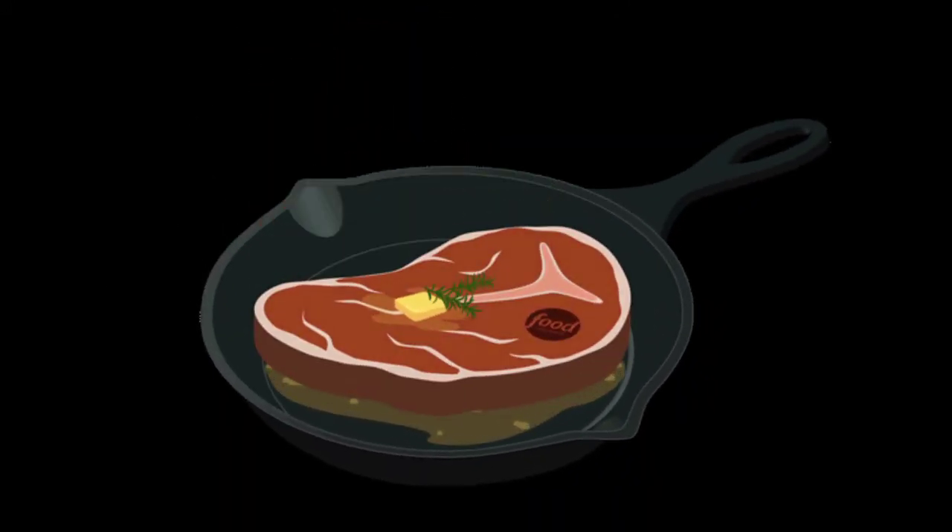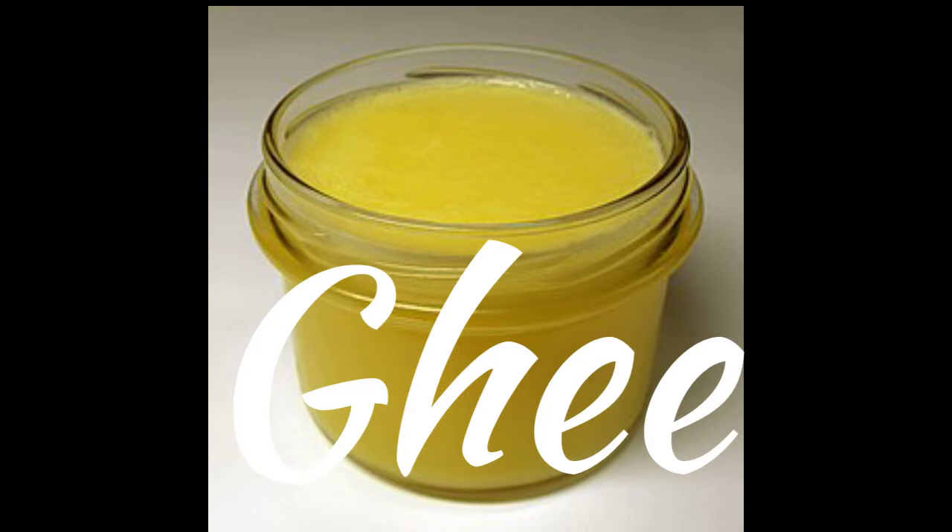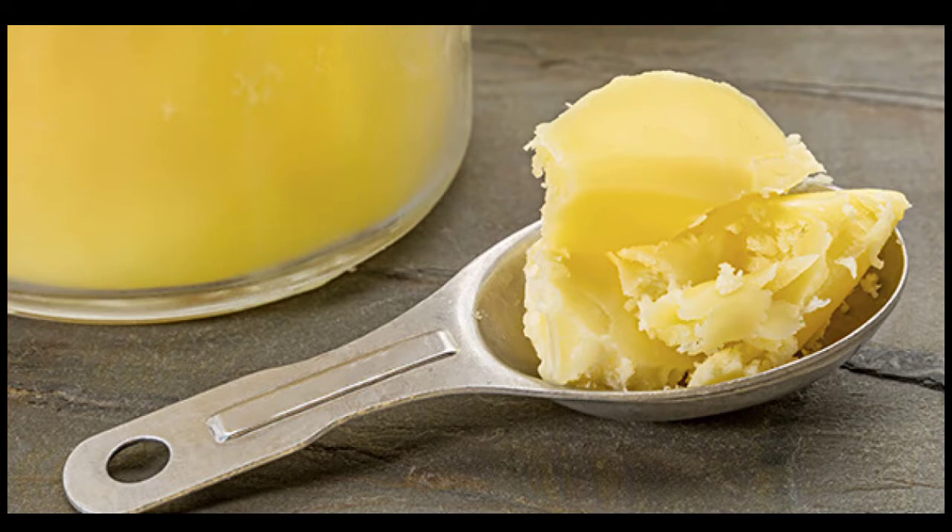Our first alternative is ghee. It can be used exactly like butter for grilling, roasting and baking.